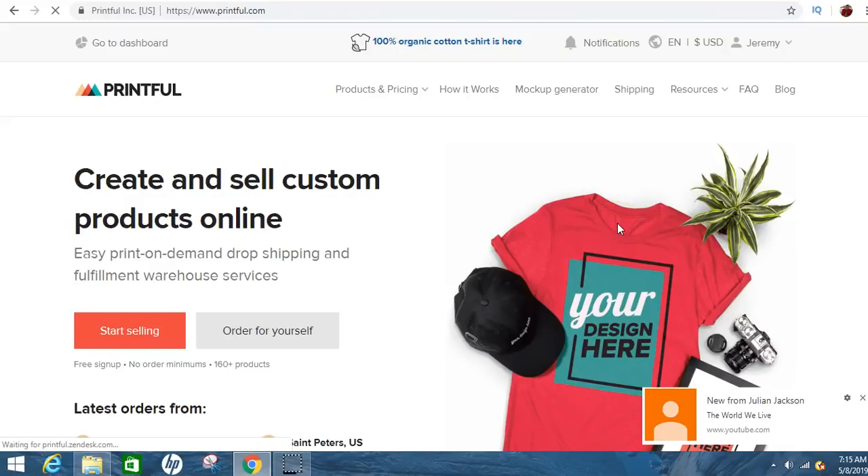Yo, what's going on YouTube? It's your boy Jeremy Cash, live and direct with another valuable video for you. This was a subscriber's request on how to make your own merchandise, t-shirts and sell them online. I made a video about this before, but just for the new subscribers, I'll go ahead and make another one.